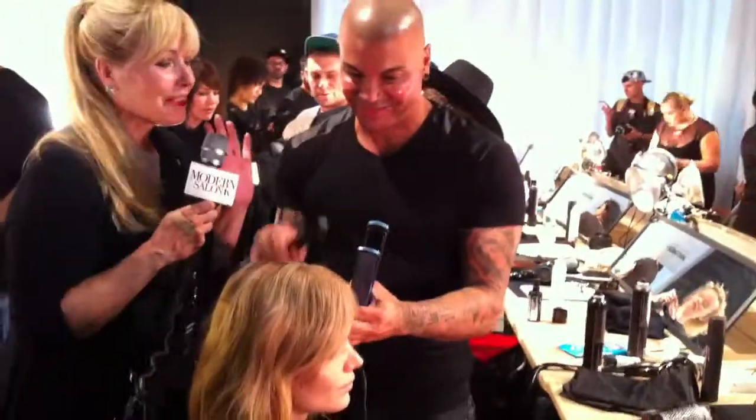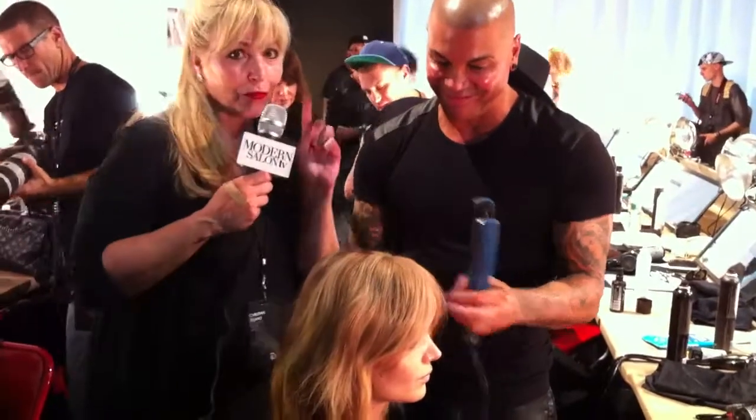Christian Siriano. I am with Anthony Cole for Sebastian. You are doing such a great look this season. It's for spring-summer 2016.